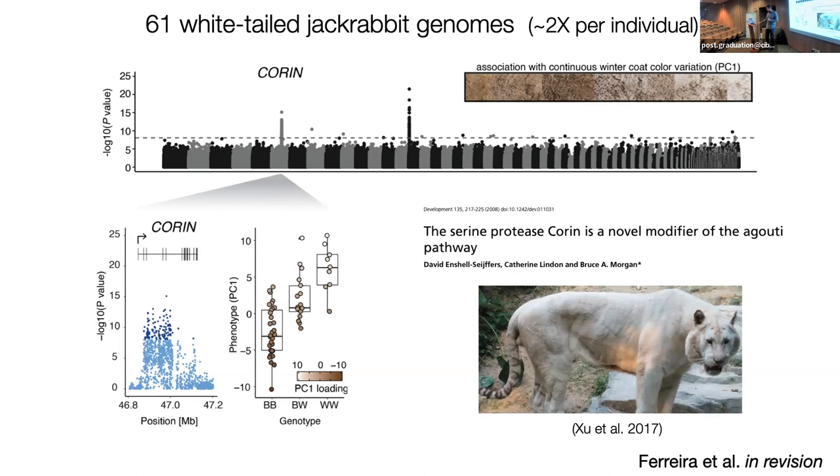So we have these two strong associations — novel variation, not the same pattern we saw in snowshoe hares — and together they show an additive pattern of inheritance where the heterozygote is intermediate between the homozygotes. Agouti does also play a role in this system; we think it might be epistatic. It doesn't show up when you look at PC1 as a continuous pattern, but if you treat it as a binary trait, agouti pops up, as does a fourth locus that doesn't have any known association with pigmentation.